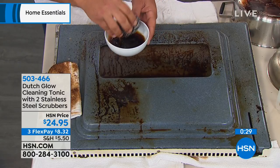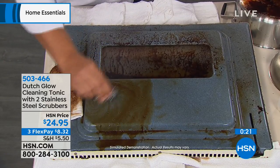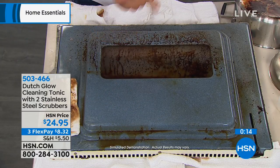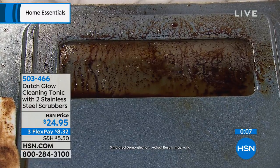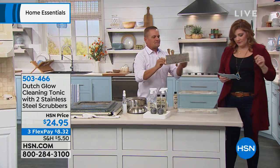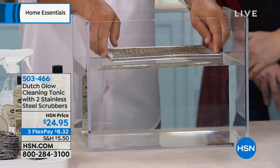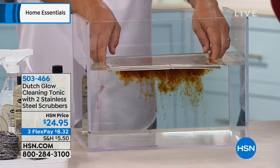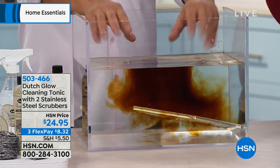Could I use it on my grill? Absolutely — on your outdoor grill, stove tops, countertops. If you've got drip pans on an electric stove top, it's fantastic for cleaning those. Even on glass. That demonstration really shows you how it breaks down the grease and grime, how it emulsifies it. You don't have to do all the work. You're going to get two eight-ounce bottles making 16 total. Dutch Glow Cleaning Tonic makes water wetter — it's a concentrated formula you mix with water, and it makes the water clean better. It's non-toxic, you don't have to wear rubber gloves, gas mask, face mask, anything.